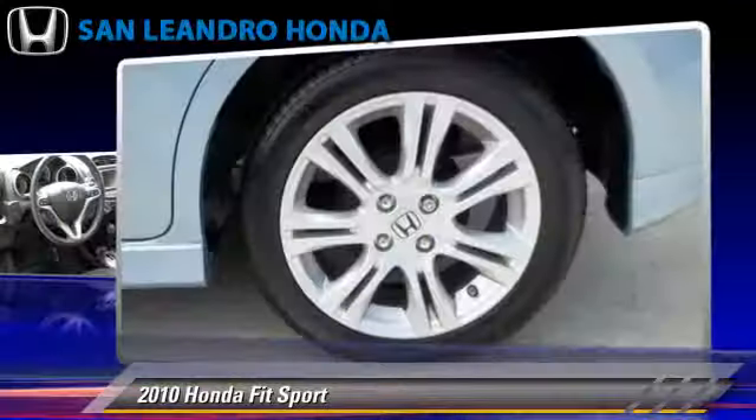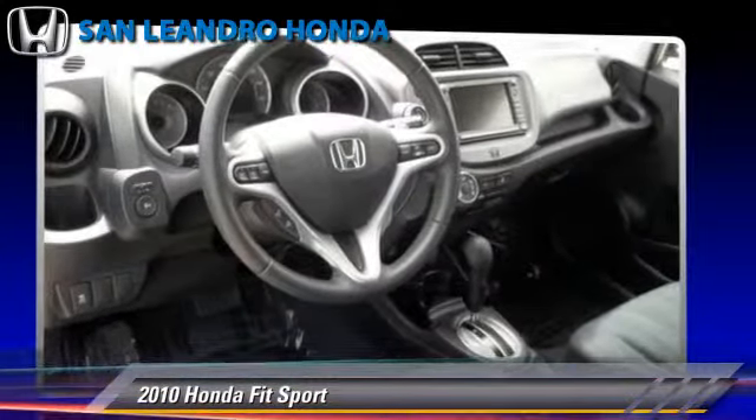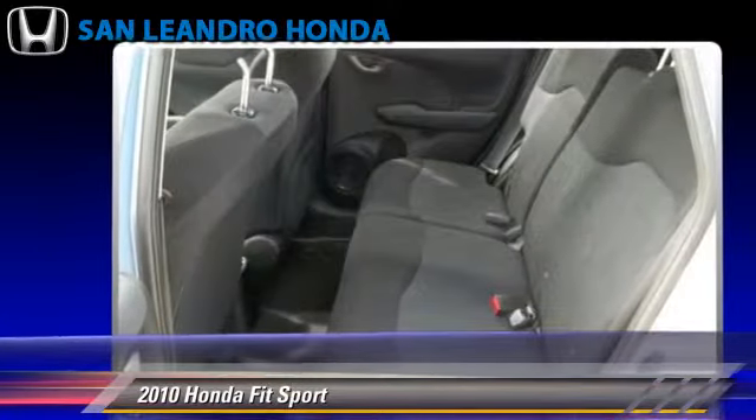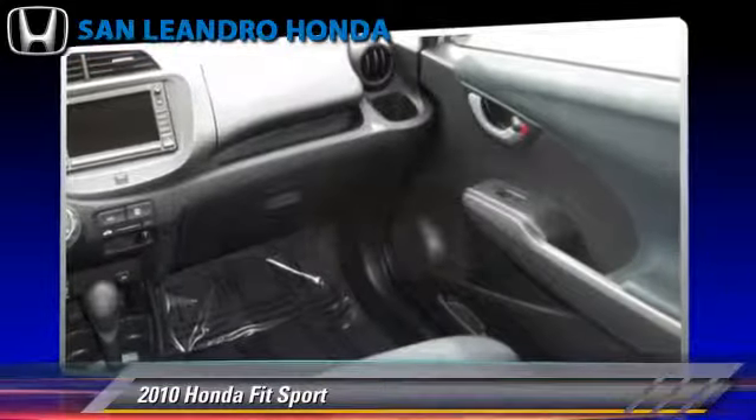This Honda features powered door locks, alloy wheels, and tilt wheel. Safety features include fog lights, traction control, and ABS.